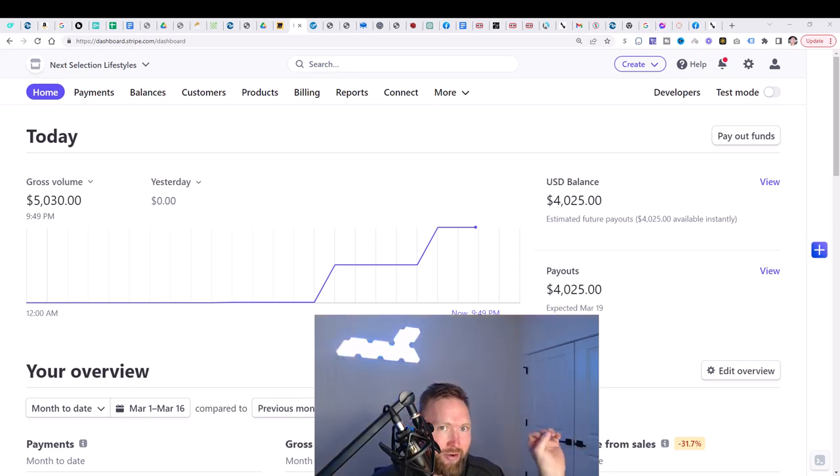Now I can't guarantee that you're going to generate these results overnight, but if you're consistent like I've been, this is very, very possible for you. So let me show you the paint by number system that I use to generate these results. Some of you guys have seen it before, but this thing works. I want to show you that this thing works.